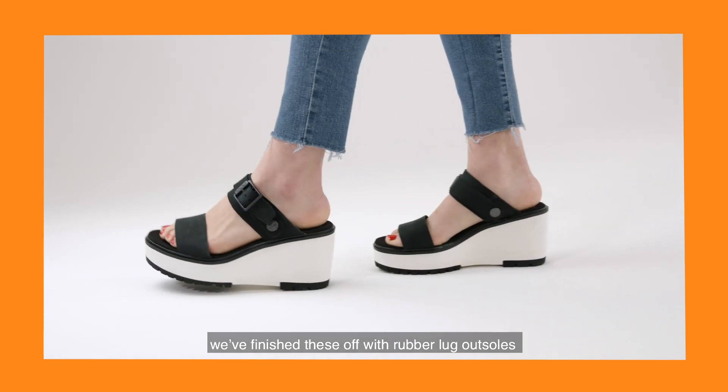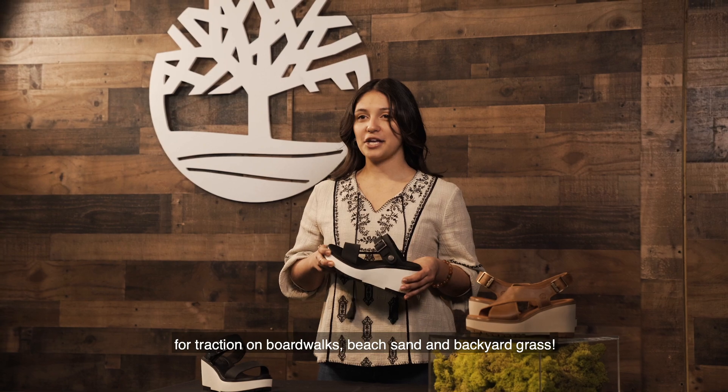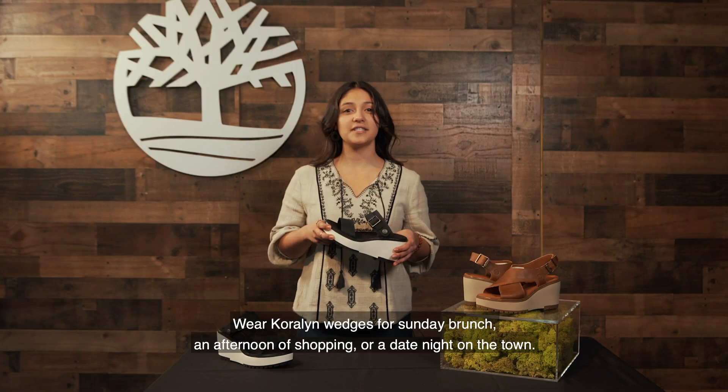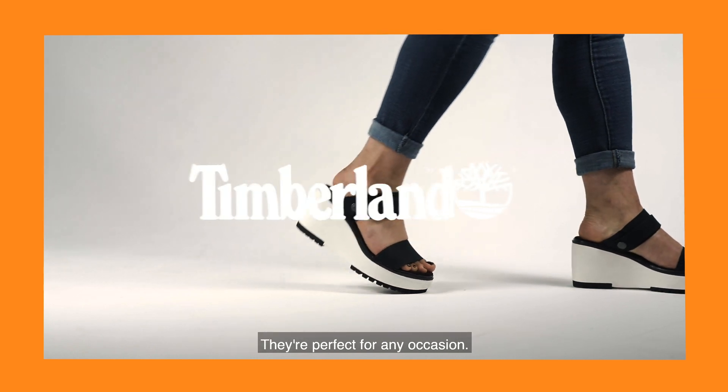Because we design our footwear for active women, we finished these off with rubber lug outsoles for traction on boardwalks, beach sand, and backyard grass. Wear Coraline wedges for Sunday brunch, an afternoon of shopping, or a date night on the town — they're perfect for any occasion.